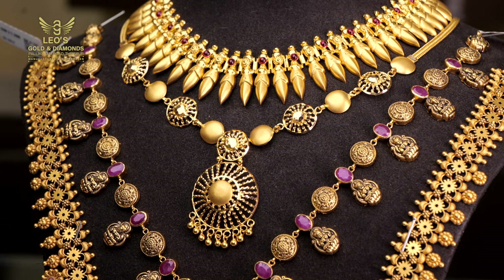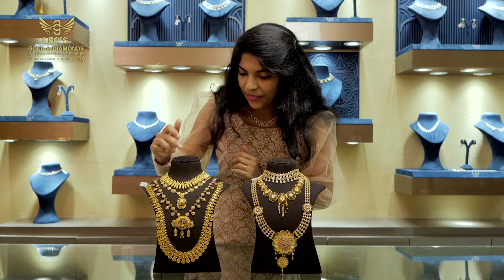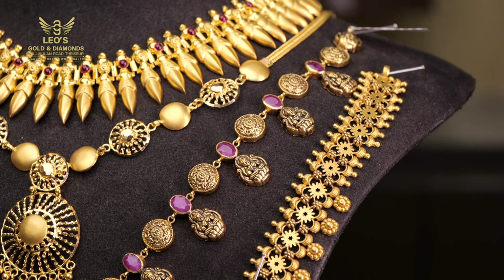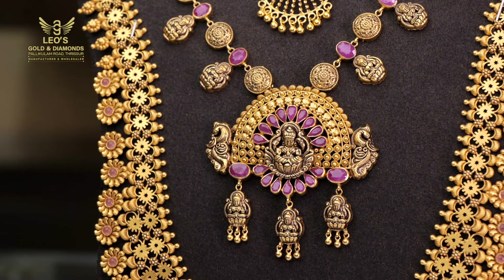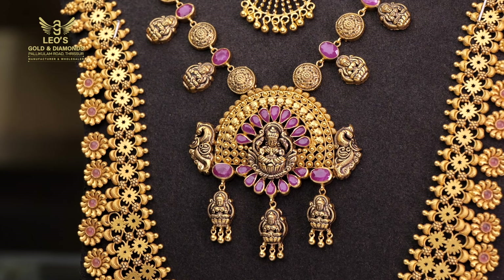It is 16 grams. It is a simple pattern. The third one is precious. It is rubies. It is a beautiful light piece. It is 23 grams.